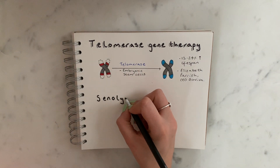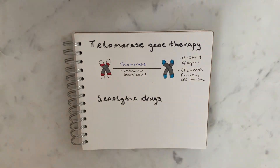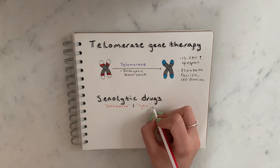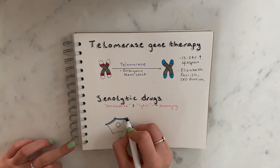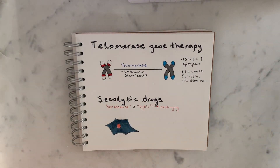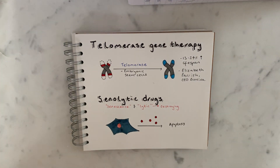The other therapy I wanted to talk about is senolytic drugs. As the name kind of suggests — 'senescent' and 'lytic' meaning to destroy — these drugs kill senescent cells. The whole point is that you would administer these drugs, they would bind senescent cells and kill them specifically whilst leaving healthy cells intact. Some senolytic drugs are now being tested in humans.